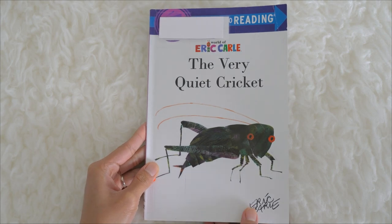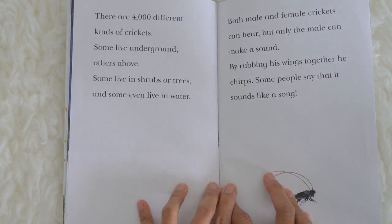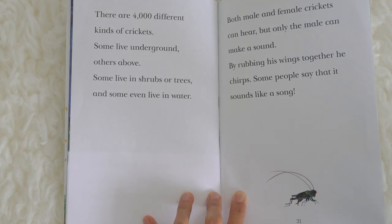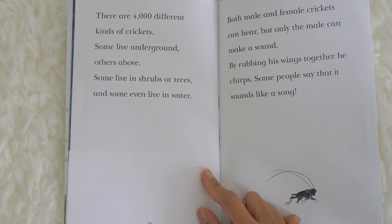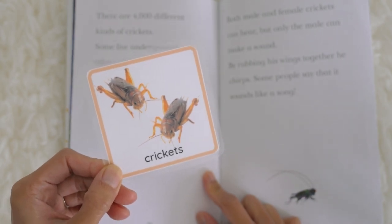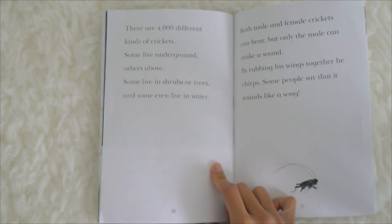Oh wait, I think the author has an important thing to tell us. Did you know that there are four thousand different kinds of crickets? Some live underground, others above. Some live in shrubs or trees, and some even live in water. Both male and female crickets can hear, but only the male can make a sound. By rubbing his wings together, he chirps — some people say it sounds like a song. That's a great thing to know about crickets!